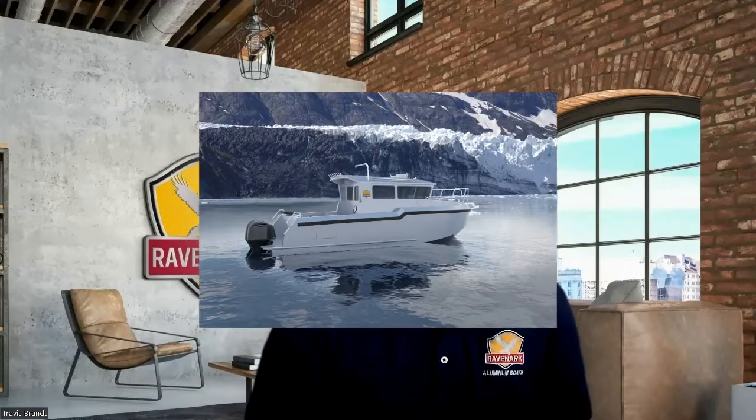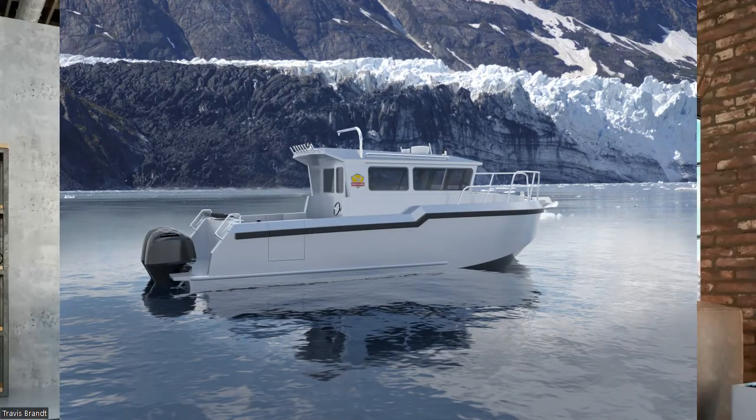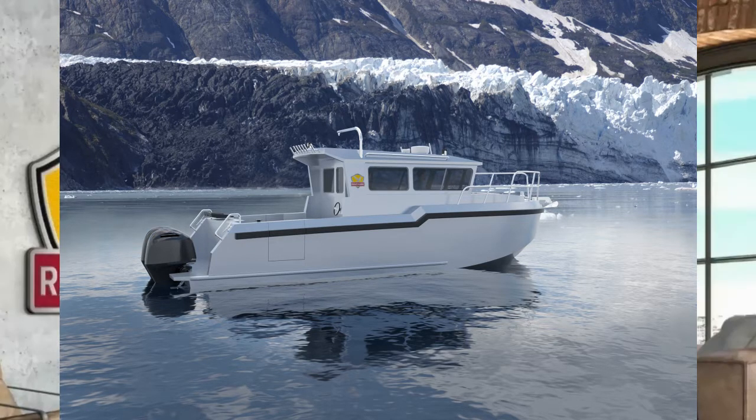Welcome back to the channel. We're going to talk about the Raven Ark 31 — this is a completely new design. This boat was designed through and through with Alaska in mind, but it's a monohull made out of aluminum.